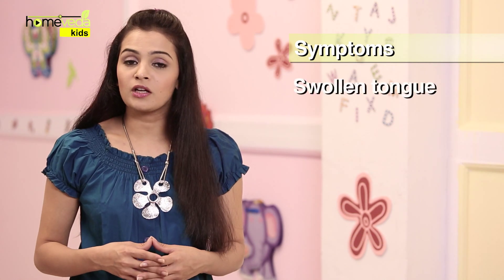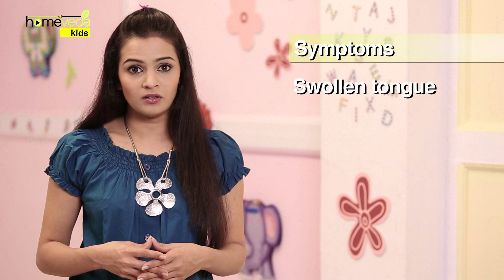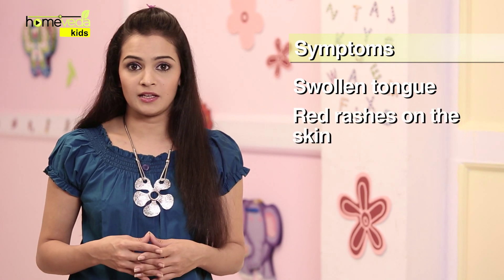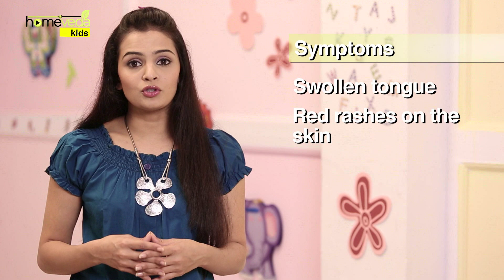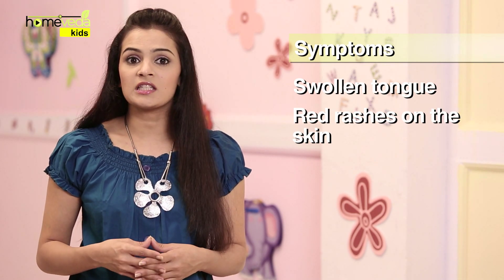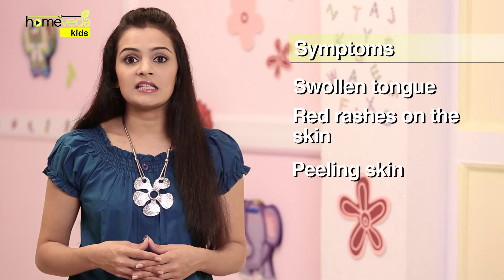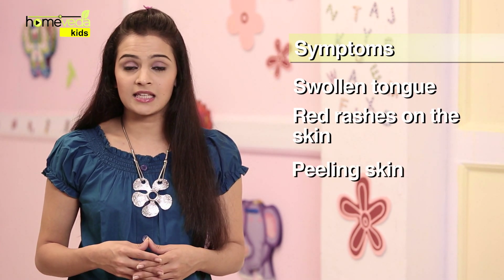There is also some swelling of the tongue. A few days after these symptoms first appear, you will notice red rashes on the child's skin. These rashes usually start from the neck and the genital area and then gradually spread throughout the body. After 5-7 days, these rashes will begin to fade and the skin may peel.